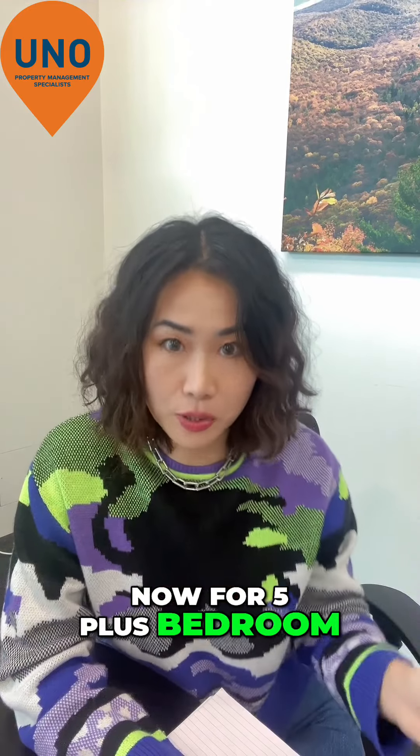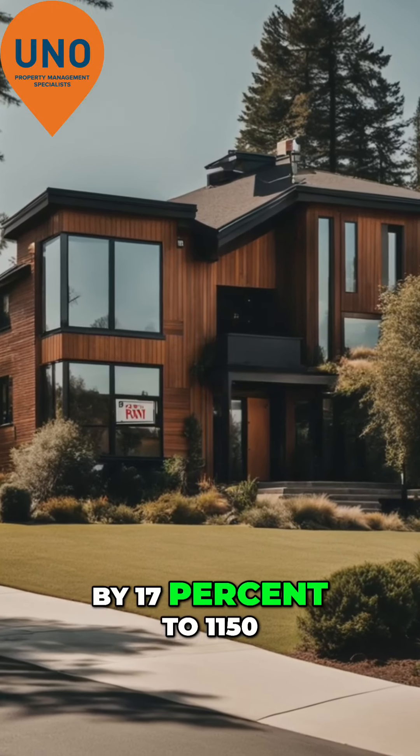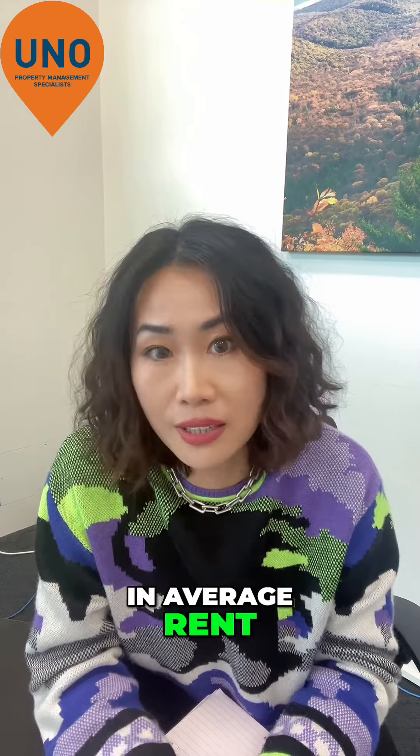Now for five plus bedroom, it's gone up by the most — 17% to $1,150 a week in average rent.